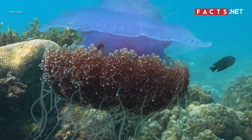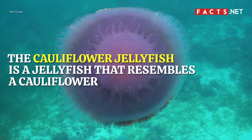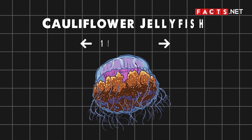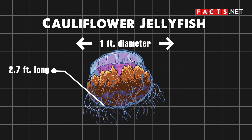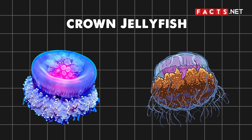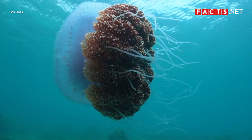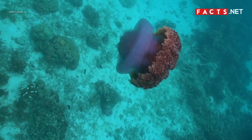The cauliflower jellyfish is a jellyfish that resembles a cauliflower. It has a bluish-mauve bell with a cauliflower-shaped form, grows around 1 foot in diameter, and its arms are around 2.7 feet long. Its shape also resembles a crown, which is why people also call it the crown jellyfish. This jellyfish lurks in the waters of the Indo-Pacific and eastern Atlantic oceans. While the cauliflower jellyfish is one of the most venomous jellyfish species in the world, it is not harmful to humans.